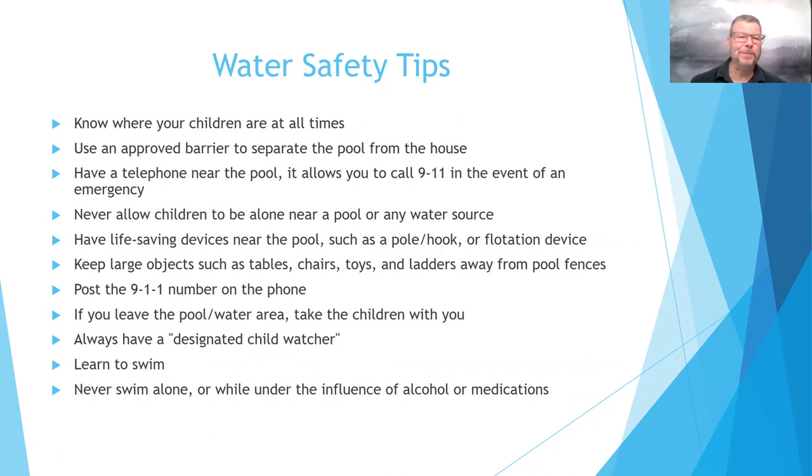Keep large objects such as tables, chairs, toys, and ladders away from the pool, especially our above-ground pools where a child could slide a table or chair near the pool and climb over once we've removed that ladder. We just want to make sure that we're keeping those children safe.